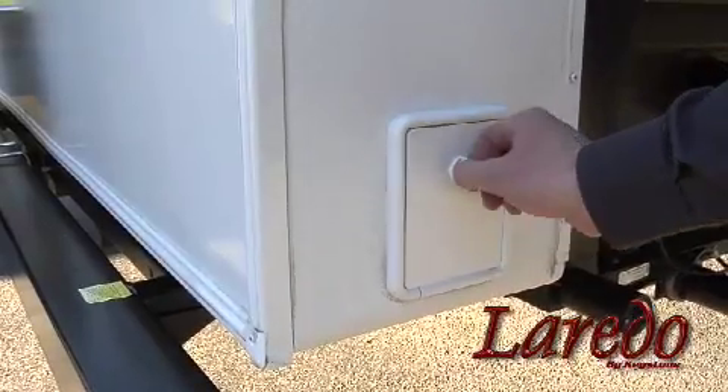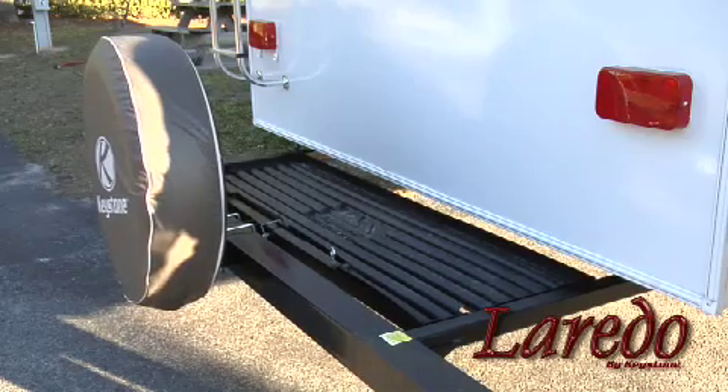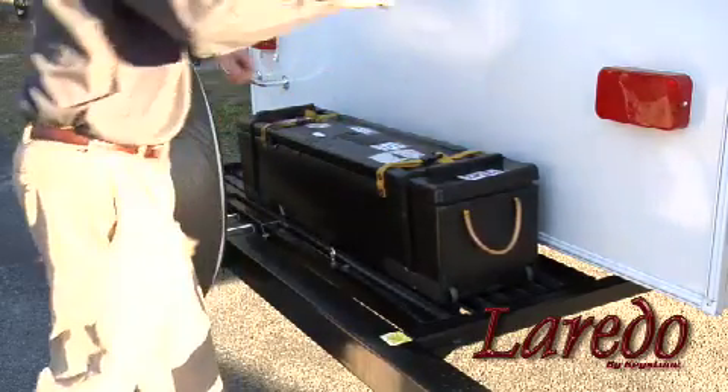Here's another Laredo exclusive — we call it the Storemore Utility Tray. It's an electrically controlled slide-out built right into the frame, and it's incredibly strong. It's a great place to store or haul your bikes, a portable generator, or mounds of firewood.